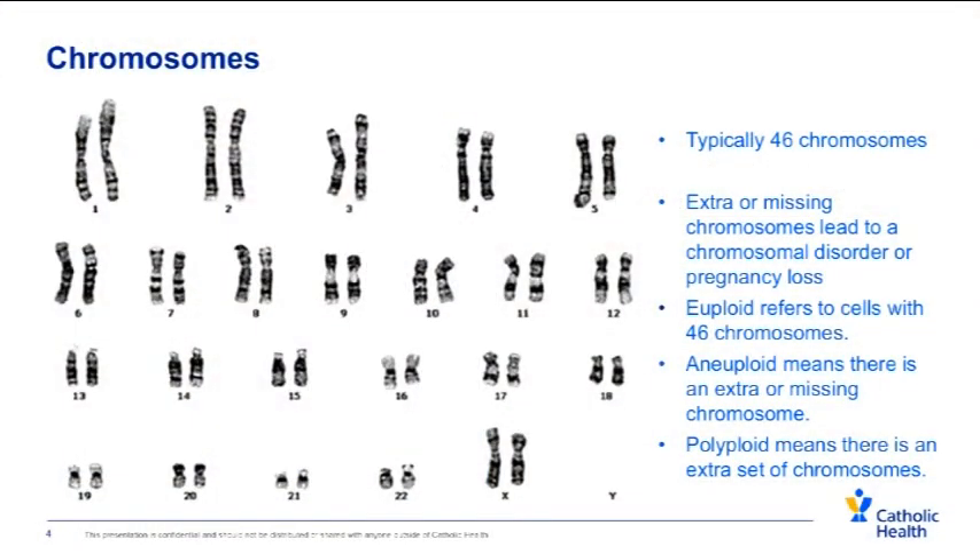We are supposed to have 46 chromosomes — that's 23 pairs of two. You get one in each pair from your mom and one from your dad. Occasionally a pregnancy might have an extra or a missing chromosome. Most of the time this results in an early pregnancy loss, but when that extra or missing chromosome is one of a few specific chromosomes, it can result in a full-term pregnancy and a live-born child. This includes chromosomes 13, 18, 21, and the X and Y. An extra chromosome 21, or trisomy 21, is more well known as Down syndrome. Trisomy 13 and 18 are other chromosomal aneuploidies that are less common than Down syndrome, and it is also possible to have extra or missing sex chromosomes.